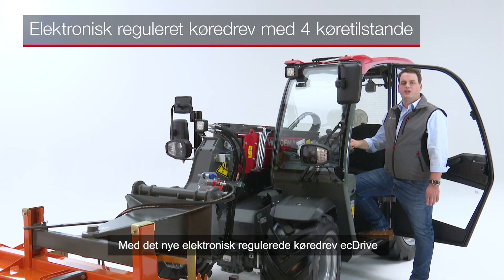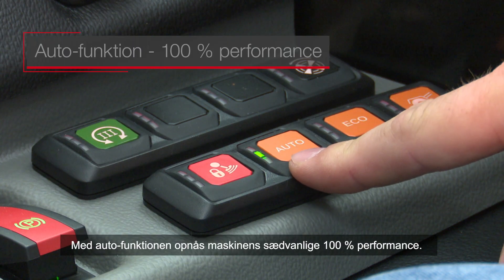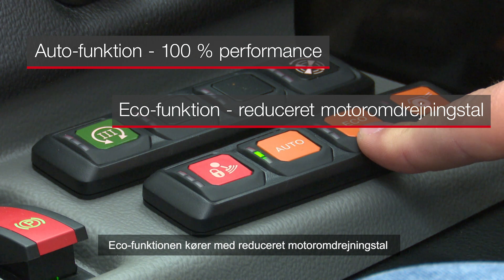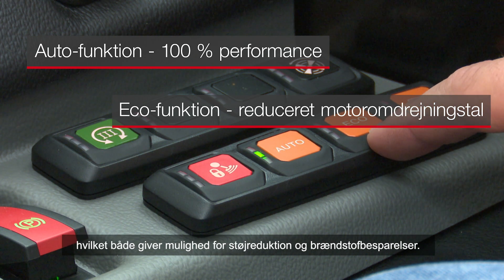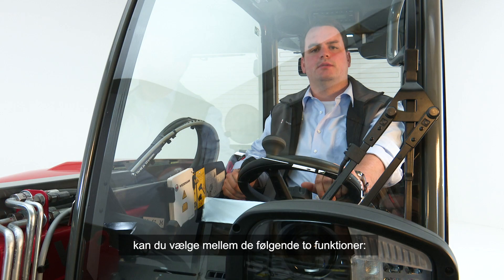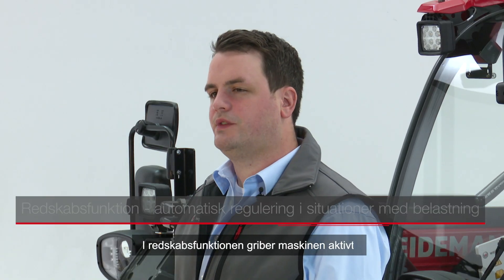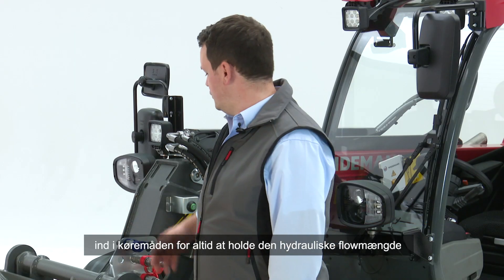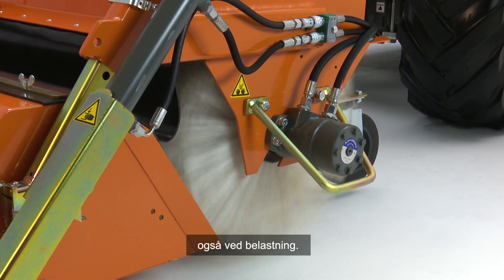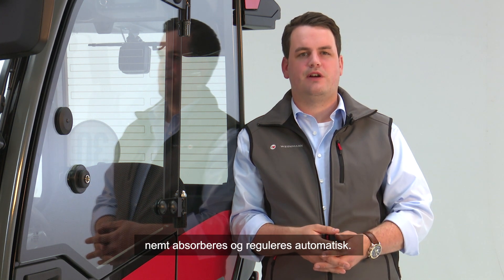Mit dem neuen elektronisch-geregelten Fahrantrieb EC-Drive können Sie sehr gut fahren und arbeiten. Der Auto-Modus sorgt für die übliche 100% Performance der Maschine. Der Eco-Modus arbeitet mit reduzierter Motordrehzahl, sodass sowohl eine Geräuschreduzierung als auch eine Kraftstoffersparnis möglich ist. Für die Feindosierung von hydraulisch betriebenen Anbaugeräten können zwei verschiedene Fahrmodi gewählt werden. Im Anbaugeräte-Modus greift die Maschine aktiv ins Fahrverhalten ein, um die hydraulische Durchflussmenge am Anbaugerät immer konstant zu halten — so bleibt die Drehzahl auch unter Belastung gleich, z.B. beim Betrieb eines Mulchers oder einer Kehrmaschine. (The new electronically controlled EC-Drive enables excellent driving and working. Auto mode delivers 100% machine performance; Eco mode reduces engine speed for lower noise and fuel savings. The attachment mode keeps hydraulic flow constant, maintaining attachment speed even under load — ideal for mulchers or sweepers.)